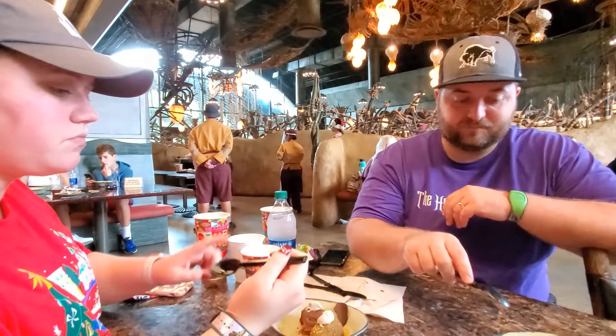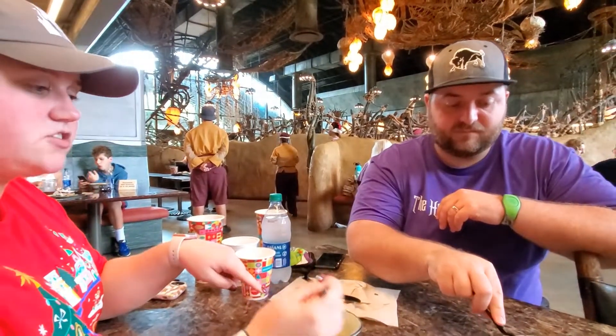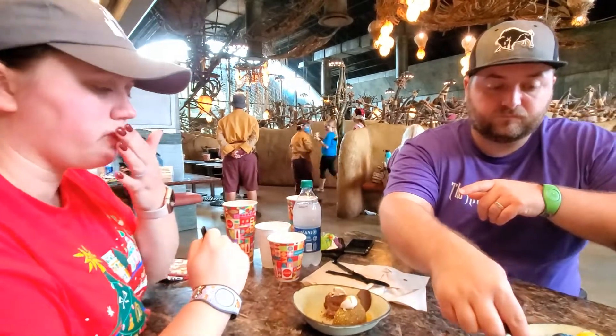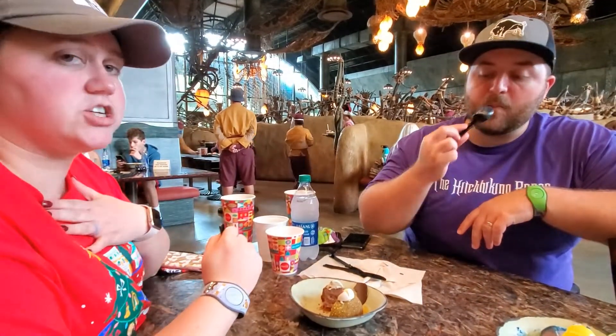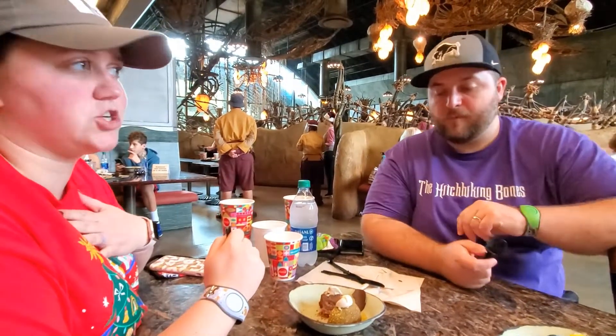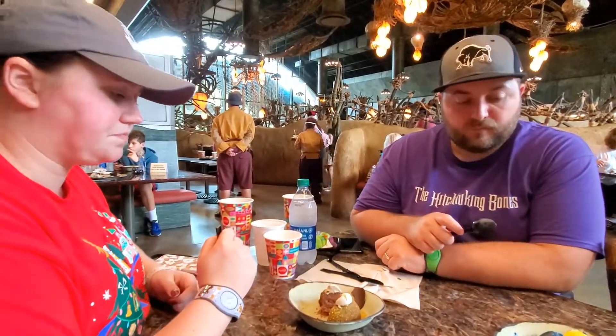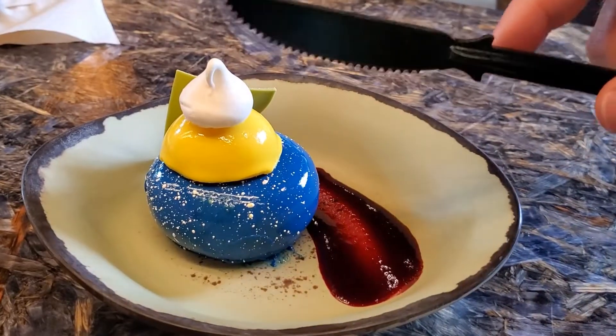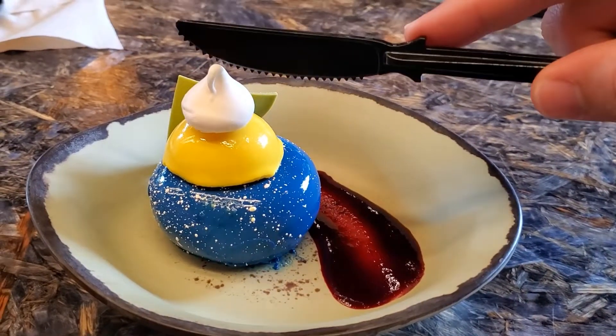We really enjoyed this on our trip in September. So this was a do-over. Out of these two, I would get this one again in a heartbeat. So Jillian prefers the chocolate — which is odd for me, because I normally don't like chocolate. I'm not a chocolate person. Good deal. Thanks, guys.